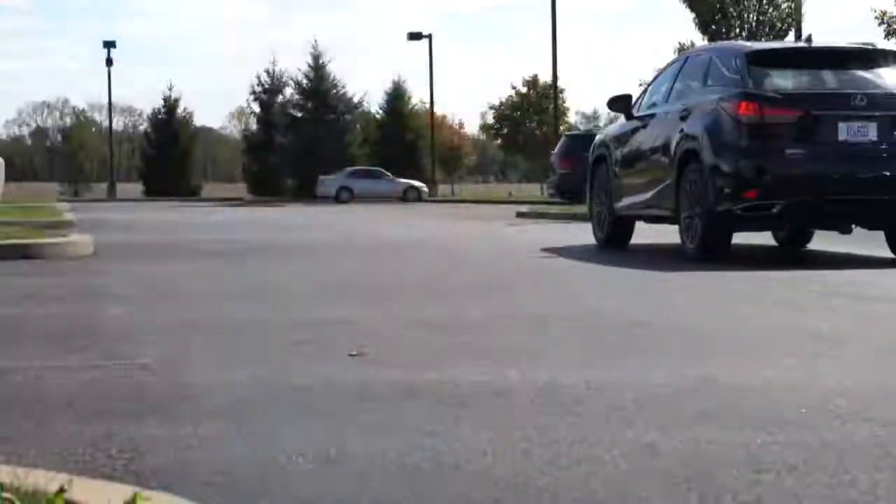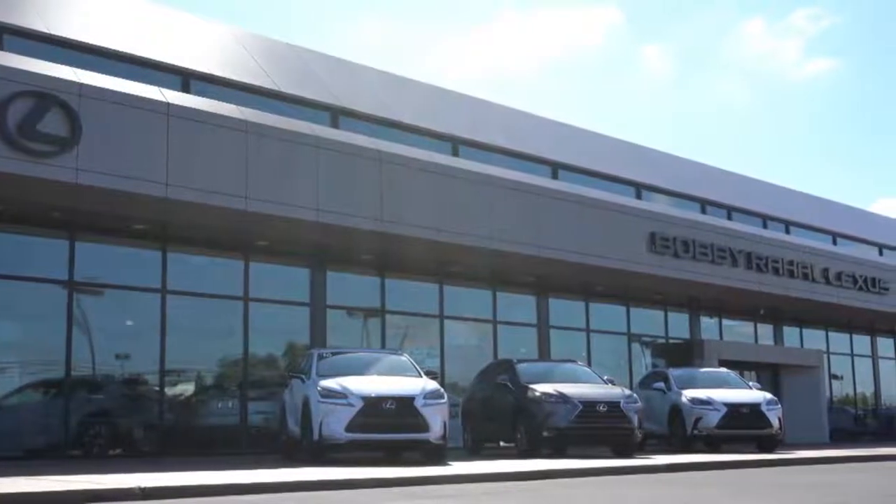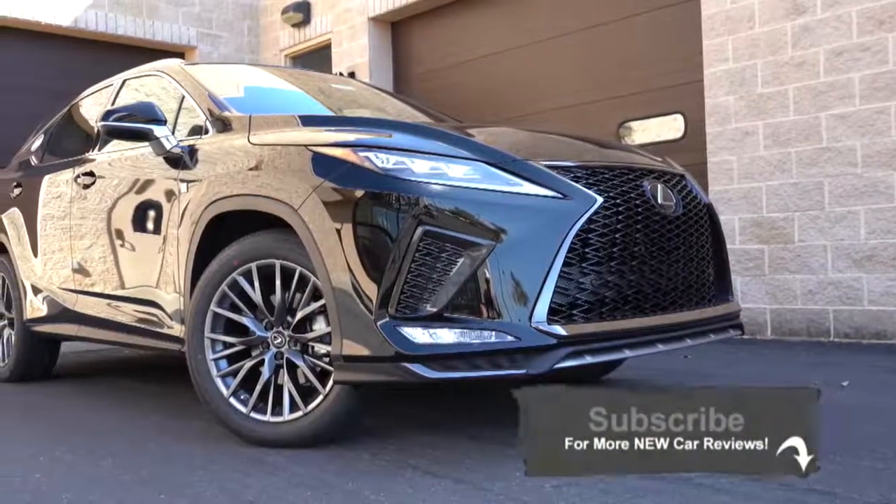What is up, you guys — welcome back to another one. If you are new to the channel, I am Gold Pony, and today we are in the new 2020 Lexus RX 350 F Sport, courtesy of Bobby Ray Hall Lexus in Mechanicsburg, PA. I wanted to jump into this one because there have been a lot of changes for the 2020 RX 350 — one specifically that is major — and I will get into all of that.